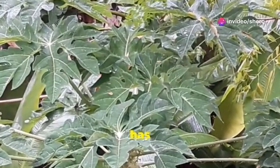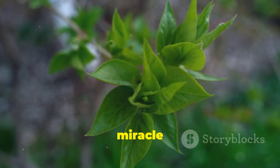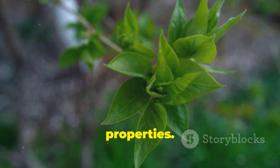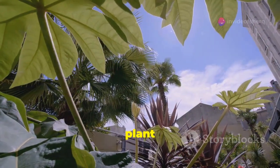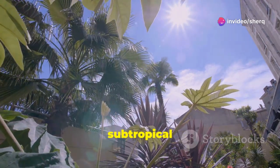Bryophyllum pinnatum is a plant that has fascinated people for generations. It is also known as the miracle leaf or life plant, names that hint at its extraordinary properties. This resilient plant thrives in warm climates, often found in tropical and subtropical regions.